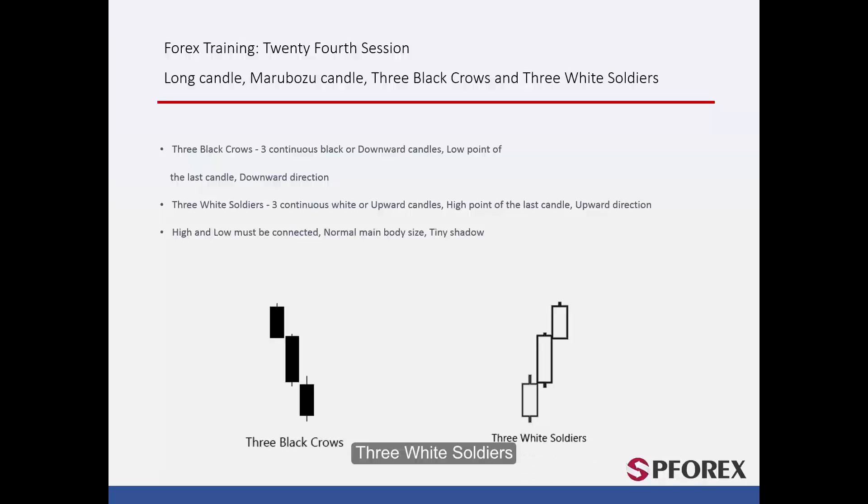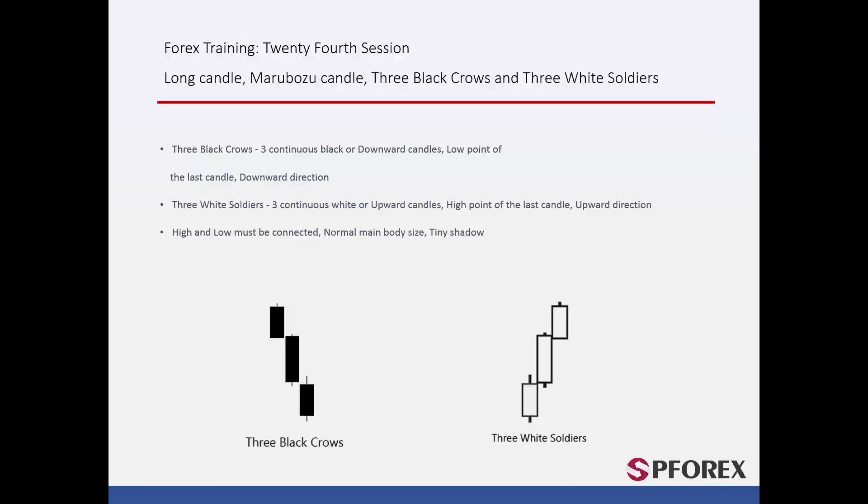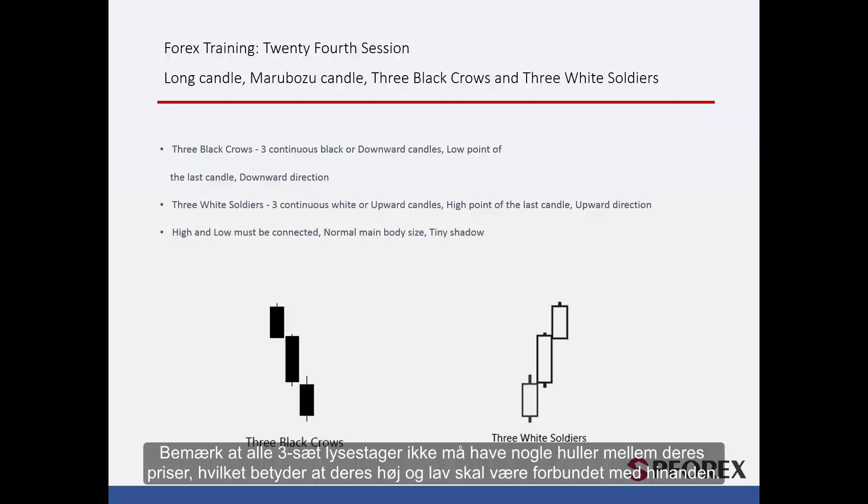Another 3-set candle pattern, known as 3 White Soldiers, is comprised of 3 sequential white candles on 3 different time frames. When the price crosses the high point of the third candle, it would continue its upward direction. Note that all 3 candles must not have any gaps between their prices, which means their high and low must be connected with each other.